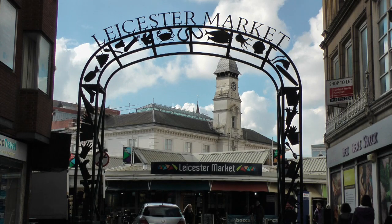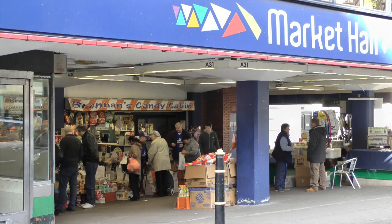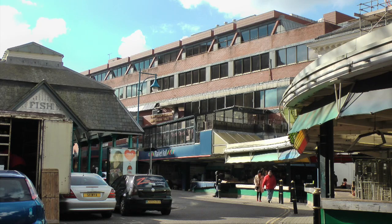Leicester's indoor market was built in 1973, closed in 2014, and was demolished in 2015. Not many people mourned its going, but this video celebrates a building that had a lot to like, even if it had run out of steam by the end of its life.